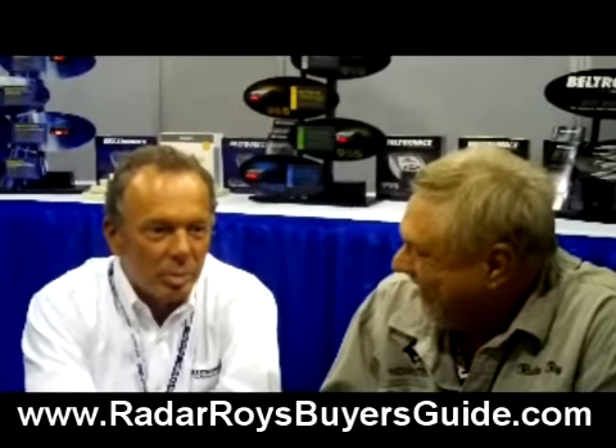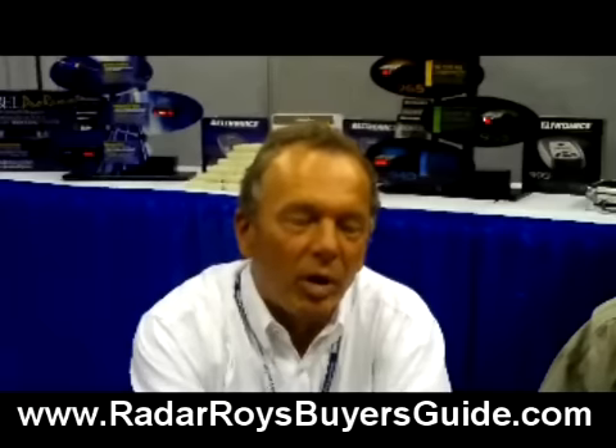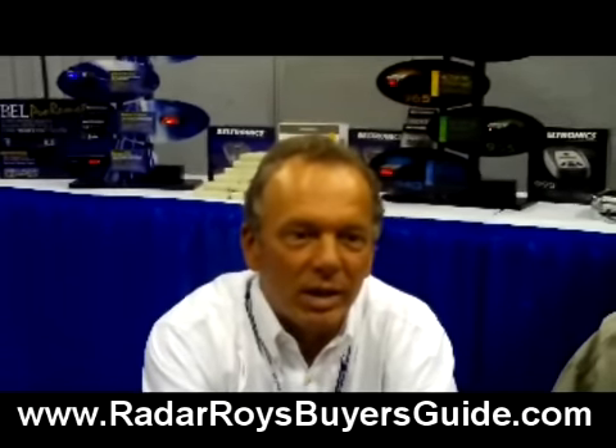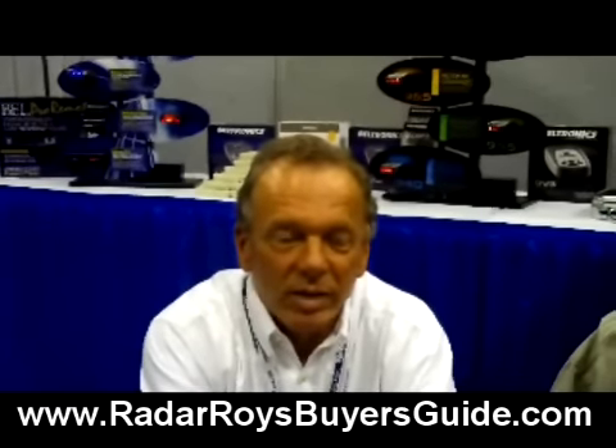What's happening at Bell and Escort? Anything exciting coming down the pike? The big thing for us right now is what I would call intelligent detectors. That specifically is referring to GPS functionality being incorporated into, on the Beltronics side, the GX65. It provides you with features and options that make driving with a detector a more enjoyable experience than it's ever been.